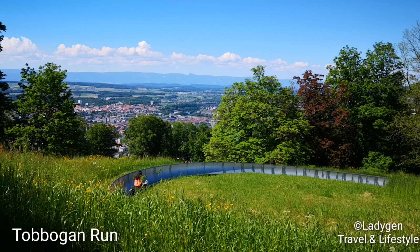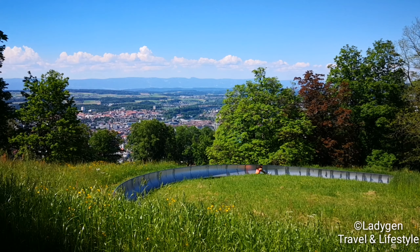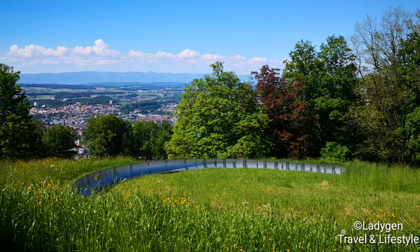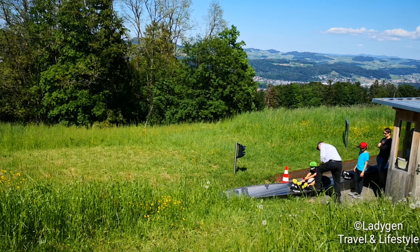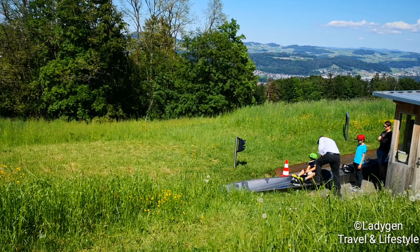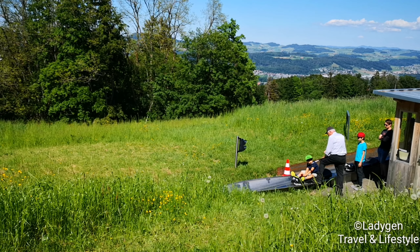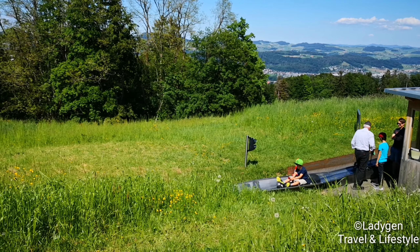And yes, the most awaited — it's the toboggan ride! We love this kind of ride. My kids also like it. We really enjoy this kind of ride, we really love it.